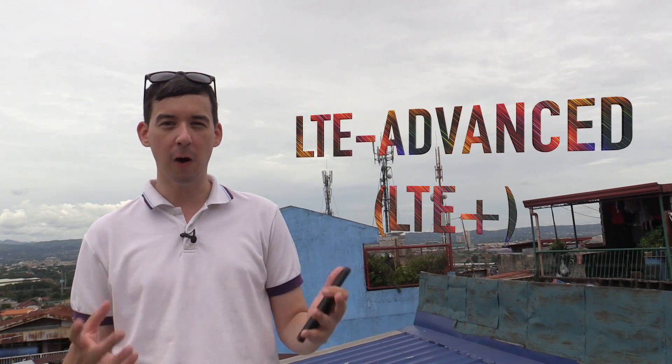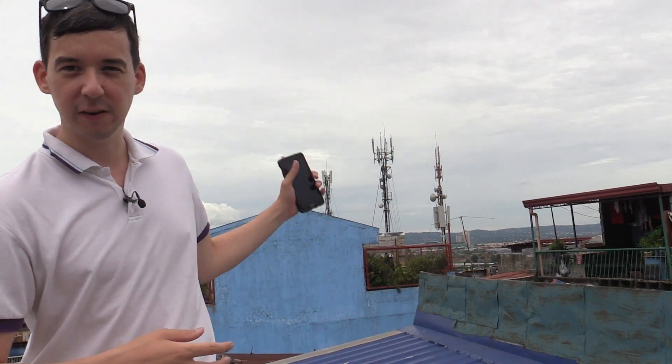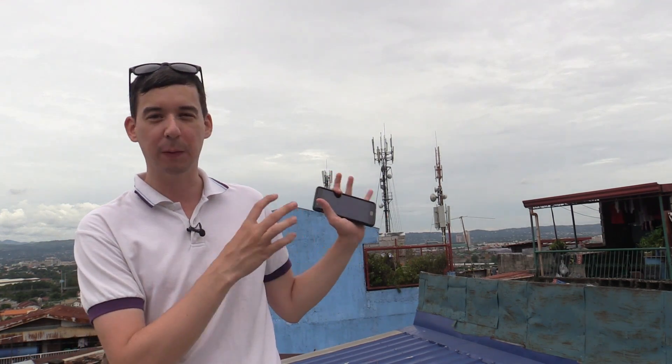Hi everyone, today we're going to talk about LTE Plus or LTE Advanced. What is it and why should you care? Behind me you can see some cell phone towers, and I chose this location on purpose because I know that Globe Philippines have already got LTE Plus or LTE Advanced working in this area.